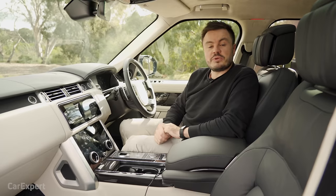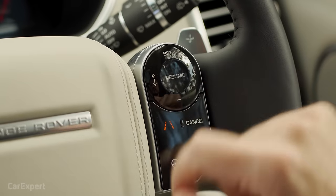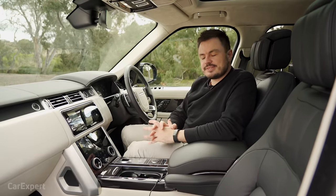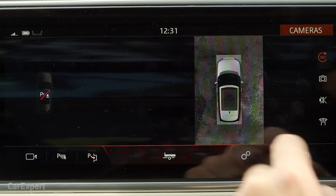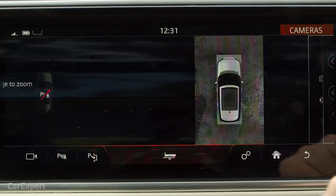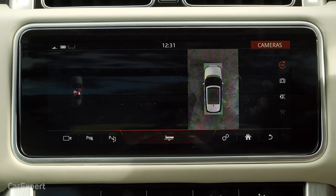For safety technology, you have low and high speed autonomous emergency braking, auto-dimming rear vision mirror, lane departure warning and lane keeping assistant, radar cruise control, blind spot monitoring in the wing mirrors, and rear cross traffic alert. For parking, there are front and rear sensors and a 360-degree camera. The camera quality is okay but a little grainy when zoomed in. You can get a reverse view or wide angle view, plus semi-autonomous parking and trailer configuration to help when backing a caravan.